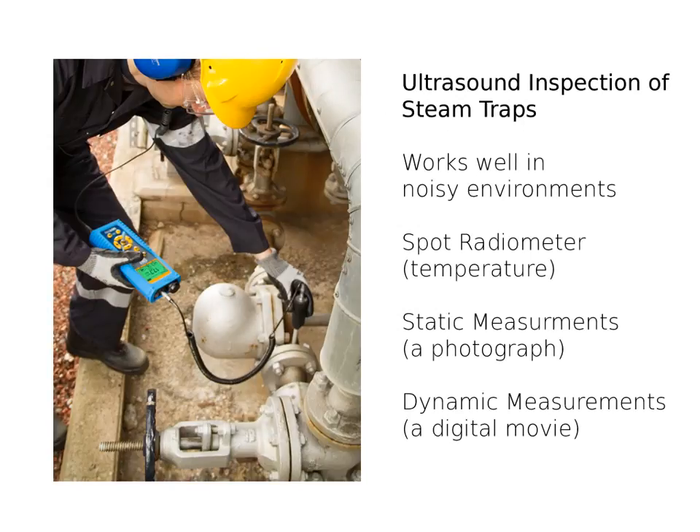Ultrasound equipment offers a static decibel measurement from the steam trap with the signal heterodyned so that you can hear the converted ultrasound signal in headphones. This allows inspection of steam traps in high-noise environments and lets you listen to what's going on inside. Advancements in ultrasound detectors by SDT include a spot radiometer for temperature measurements as well as dynamic signal recording — taking those visual and touch senses and enhancing them.